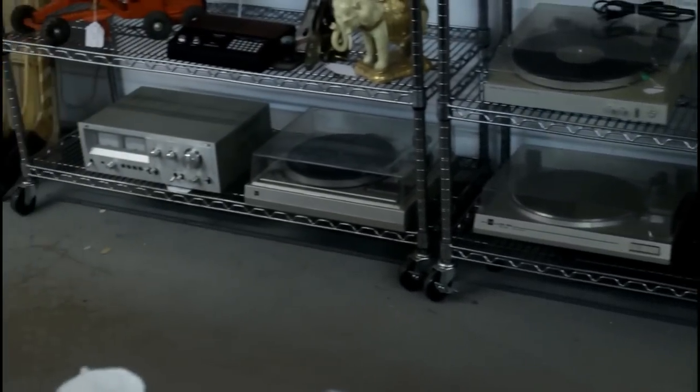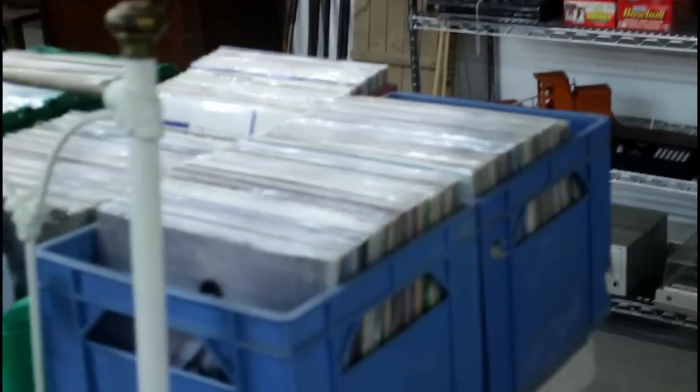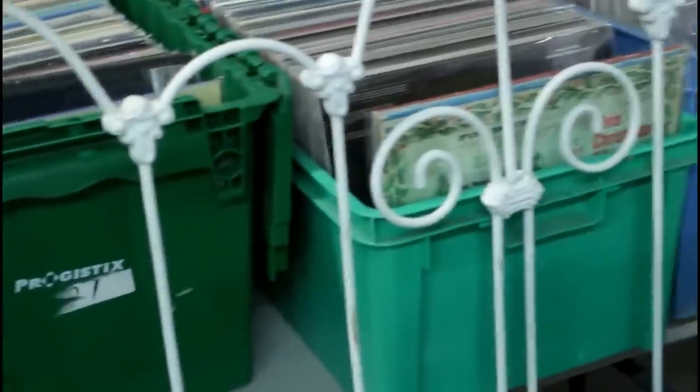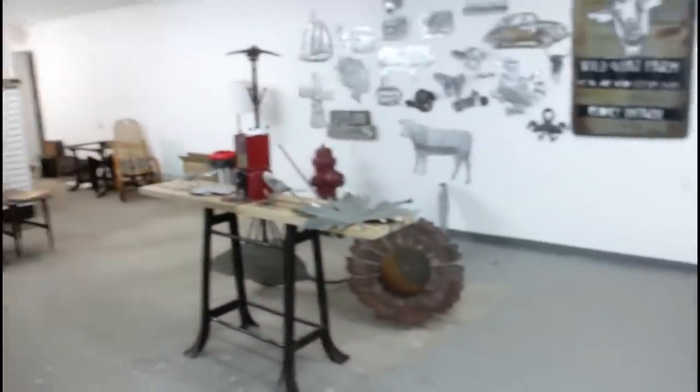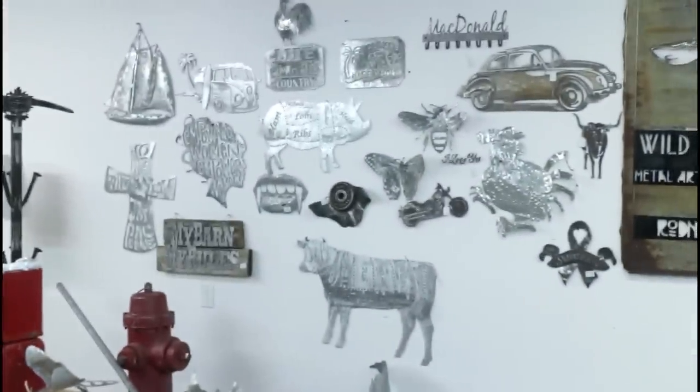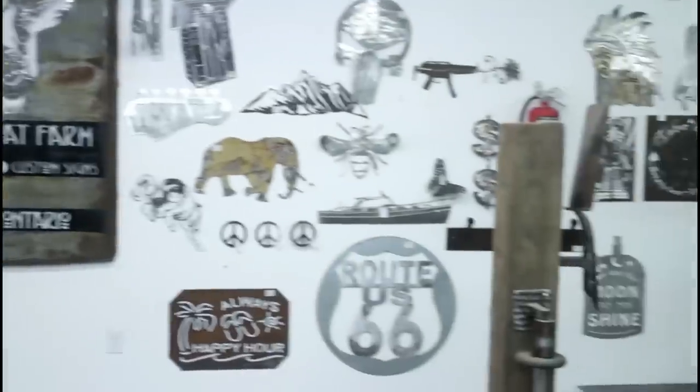Electronics do okay if you price them right — this vendor's a little high on them. Records do amazing: 70s, 80s, and early 90s rock and roll, R&B, hip hop, alternative, classic rock — Led Zeppelin, the Beatles. We sell so much out of here. This kind of stuff does good too — this guy makes all his own signs and metal work.